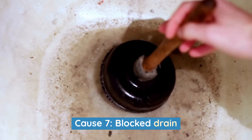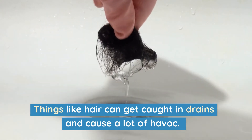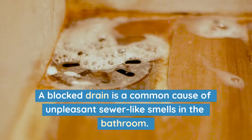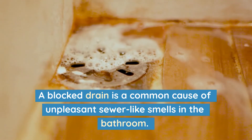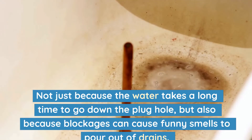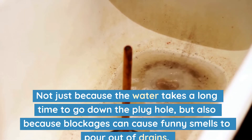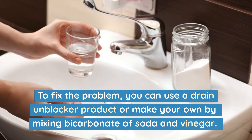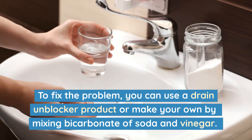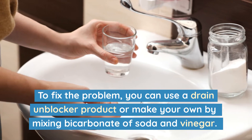Cause 7: Blocked drain. Things like hair can get caught in drains and cause a lot of havoc. A blocked drain is a common cause of unpleasant, sewer-like smells in the bathroom, not just because the water takes a long time to go down the plug hole, but also because blockages can cause funny smells to pour out of drains. To fix the problem, you can use a drain-unblocker product or make your own by mixing bicarbonate of soda and vinegar.